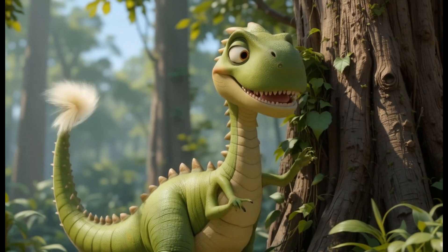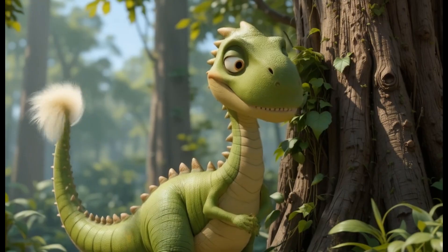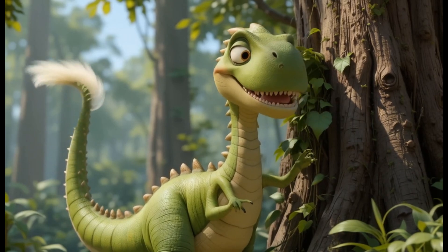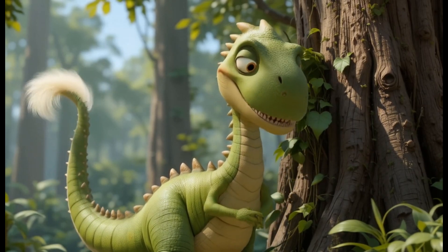25. Camarasaurus. Camarasaurus was a plant-eating dinosaur from the Jurassic period. It used its long neck to eat plants in tall trees. Fun fact: Camarasaurus' teeth were ideal for cutting plants, unlike some herbivores that had flat teeth for grinding.